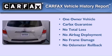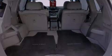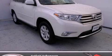This crossover has had only one owner and it qualifies for the Carfax buy-back guarantee. Stop by today and test drive this vehicle for yourself.